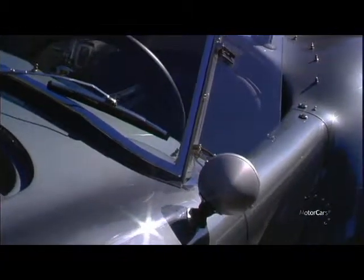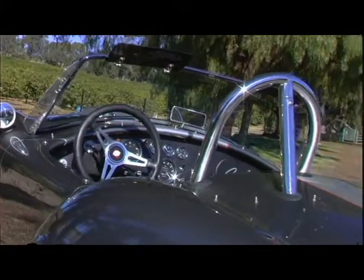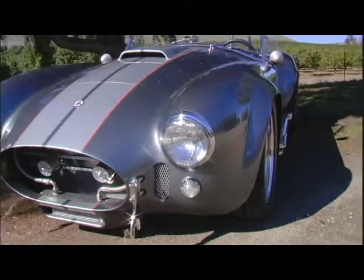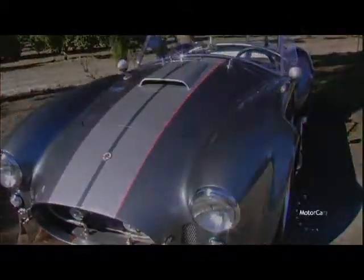This car is without a doubt the most exceptional ride you will ever have. So come down and take a look — you definitely won't be disappointed. Thank you.